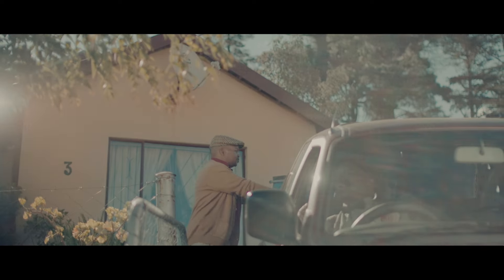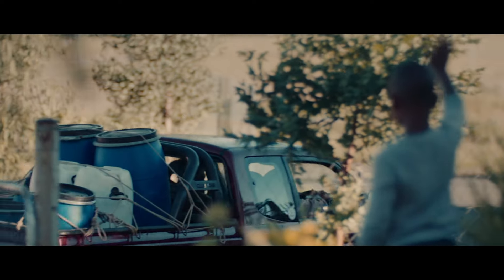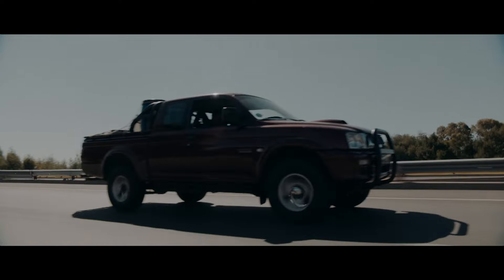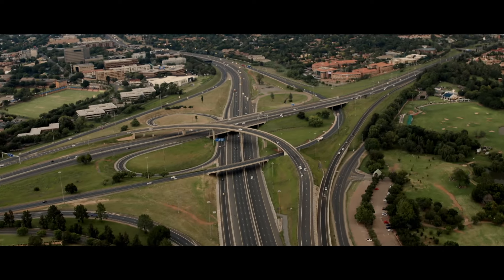Whoever you are, wherever you are, we are happy to create a road network that connects you to what matters most. We are better together — we are family.